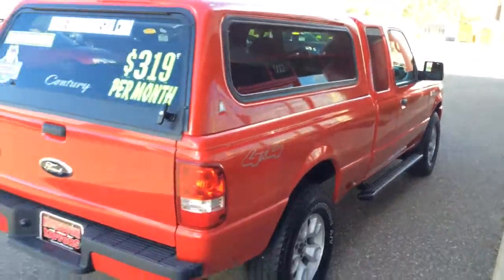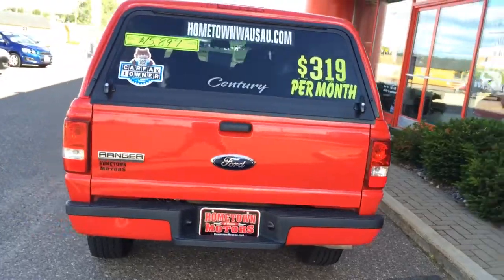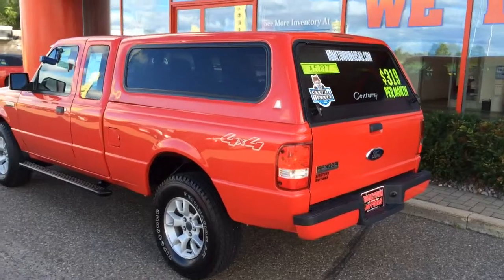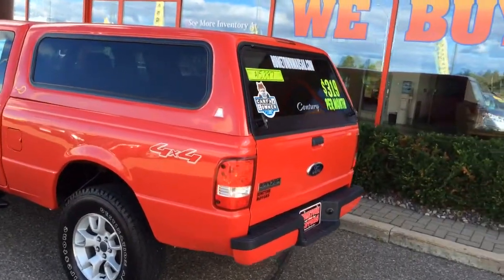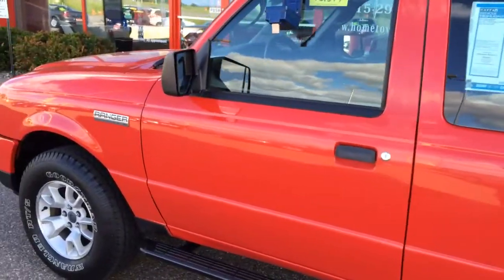No towing package — it's never been towed with. You can always add one, but it's a nice peace of mind knowing that it hasn't been hauling too much weight around its whole life. It's a one owner, clean Carfax report, no accidents.